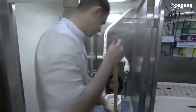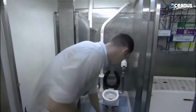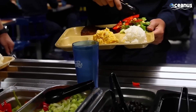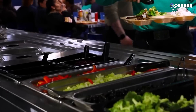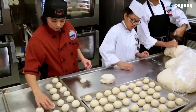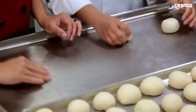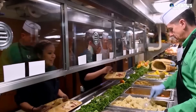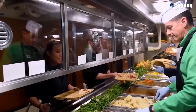Morning hygiene involves quick showers and shared bathrooms due to limited space. Breakfast is served in cafeterias or mess decks, providing sustenance for the start of the day. The cooking staff can serve 15,000 freshly prepared meals every single day.